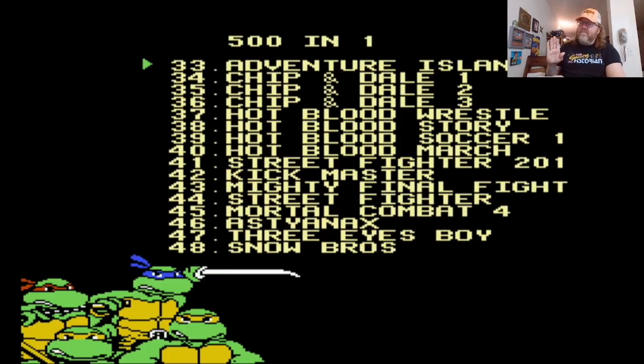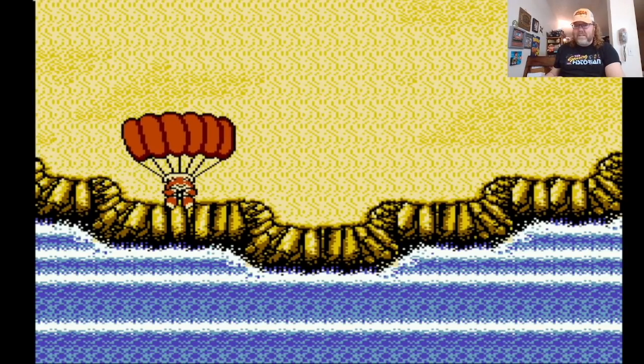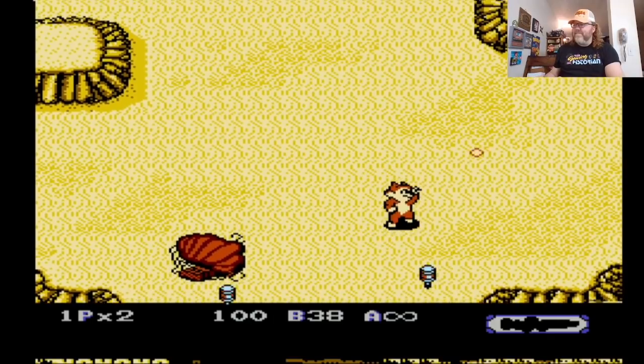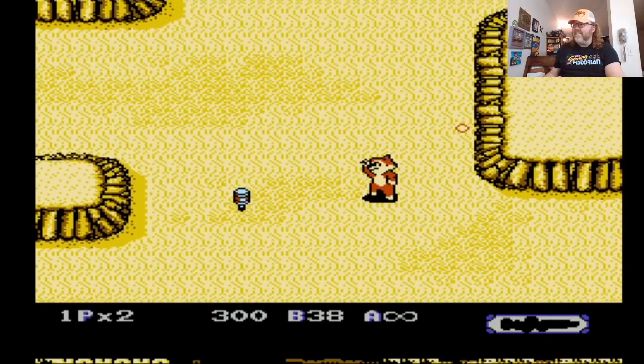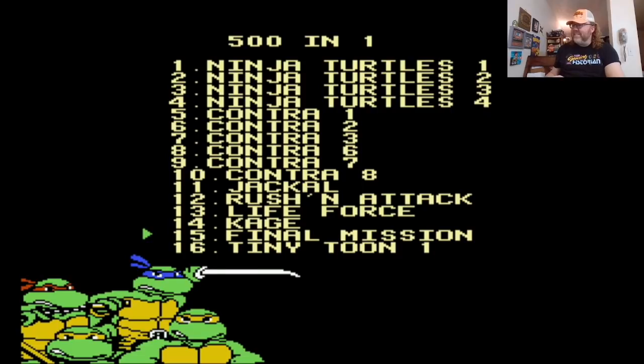Too many games to go through here. Adventure Island 4 is legit — it did come out in Japan, just not in the United States. And then Chip and Dale 3 — I gotta show you this. There's Chip 'n Dale Rescue Rangers one and two, you've probably heard of those, great games. But this one is Heavy Barrel — they altered the graphics so it's Heavy Barrel but you play as a chipmunk. It has nothing to do with anything, but out of all things you could edit, you gotta do that one.